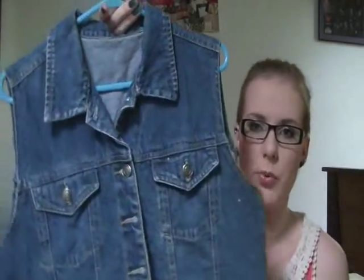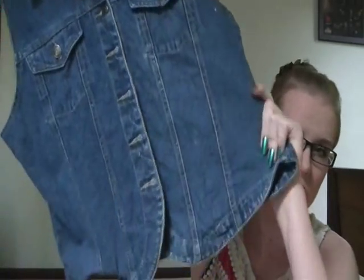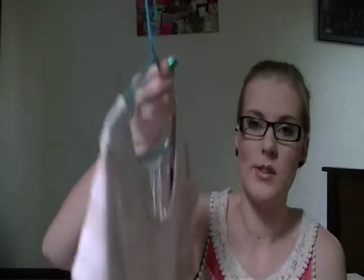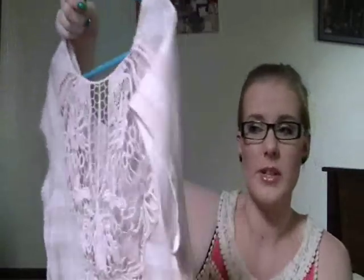I then have this jean vest — no brand on it but I absolutely love it. It's going to go so well with my maxi dress, and I've never had a jean vest before so it'll be fun to pair with things. I also grabbed this shirt by Impulse in a size 10 because no one else did — the back piece was really nice and I'll probably just wear it around the house as it's a nice comfy flowy shirt.